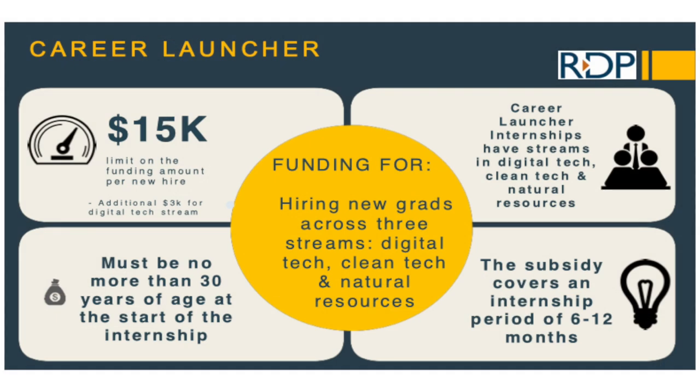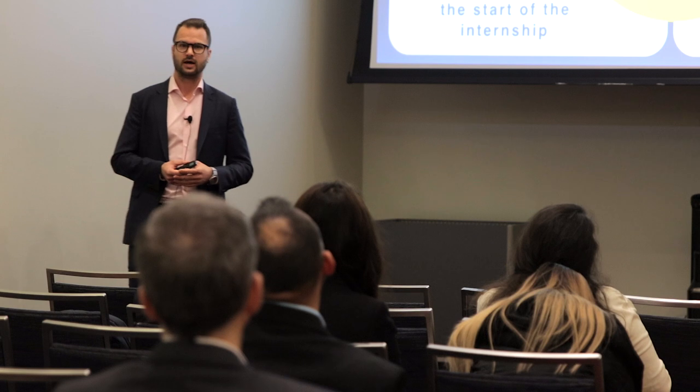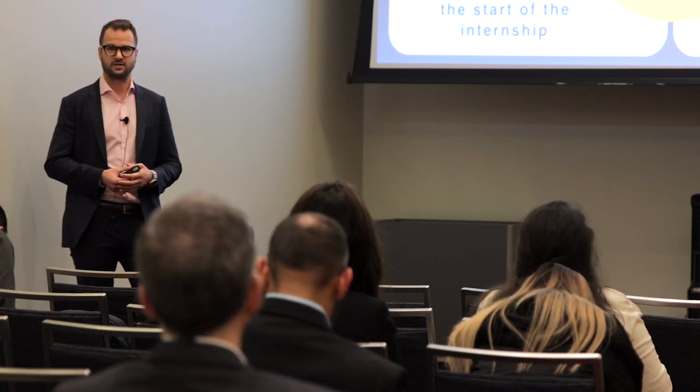Career Launcher is a really great, fairly new federal program with the same funding amount as the IRAP YEP — up to $15,000 for a new hire in a tech-related position. We haven't seen a hard cap on how many times you can apply, though it's probably around two to three new hires. It supports a six to twelve month internship with the intention that you can hire the associate full time afterward. Interestingly, if you don't have a candidate already chosen, you can post your job description on the Career Launcher portal to find applicants.